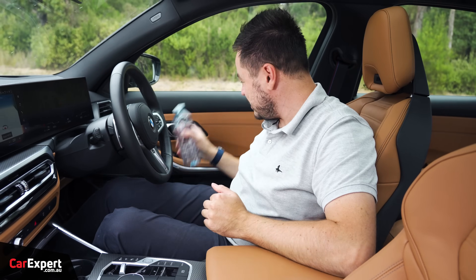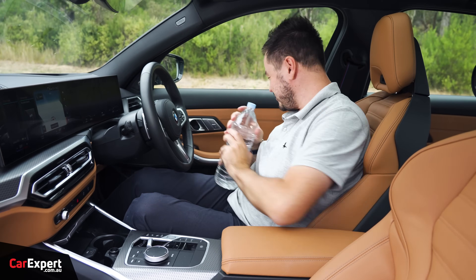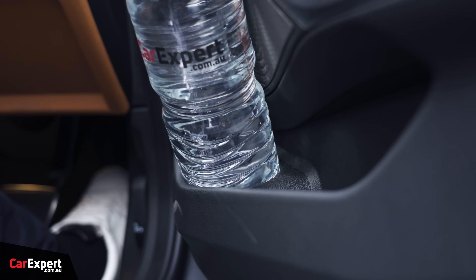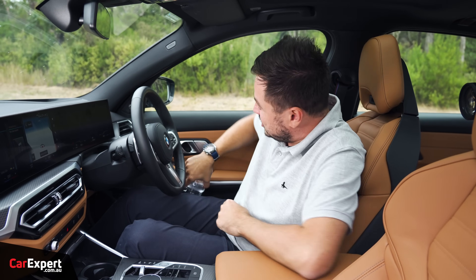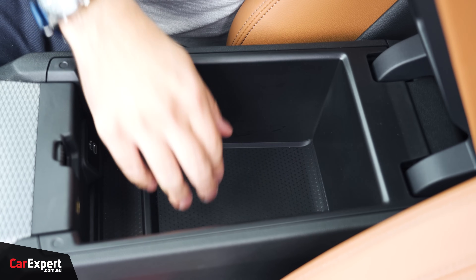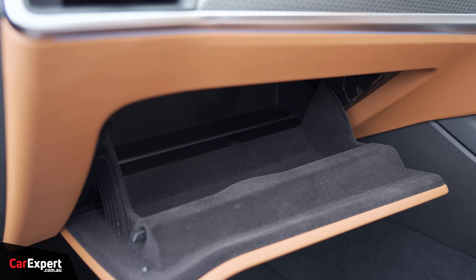The big water bottle fits in the door but you do have to cram it in — not the most convenient. There's also a little slot for other storage, and a reasonably sized glove box.